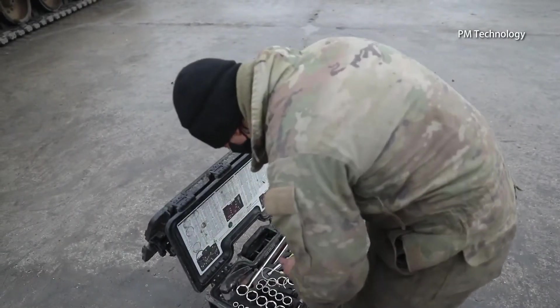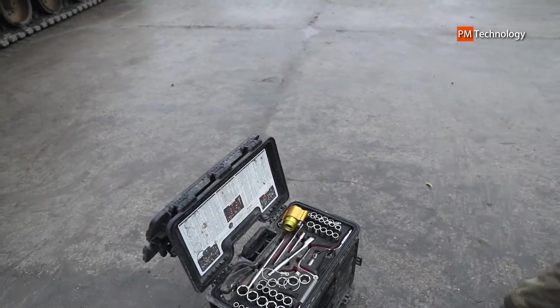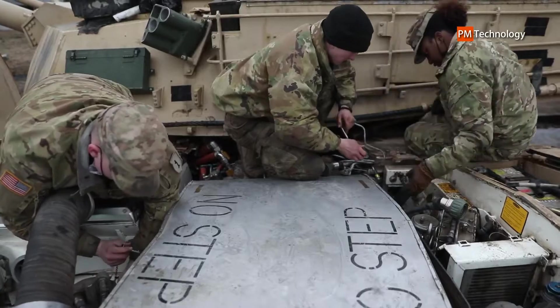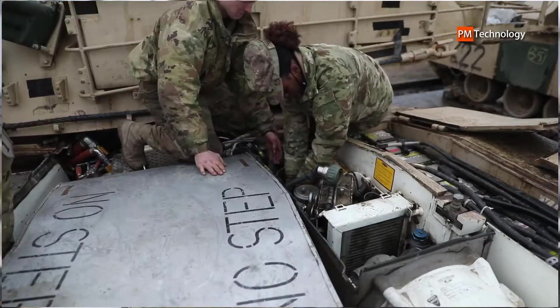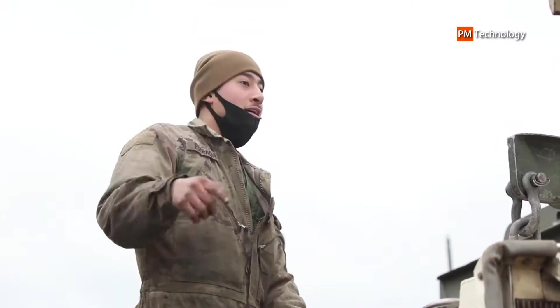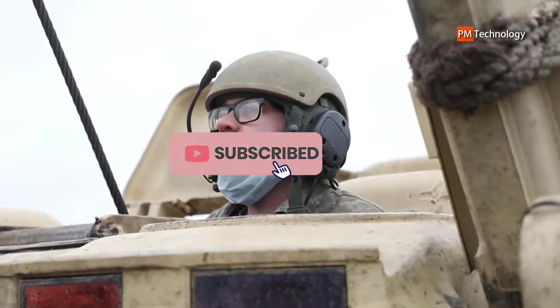With its reduced crew, AI-enabled lethality, survivability, mobility, manned/unmanned teaming, and autonomous capabilities, the Abrams X can be a crucial component in deadly combat networks and serve as a bridge between Abrams SCP v3 and SCP v4 to a future tank.